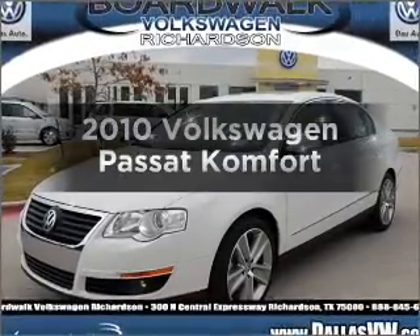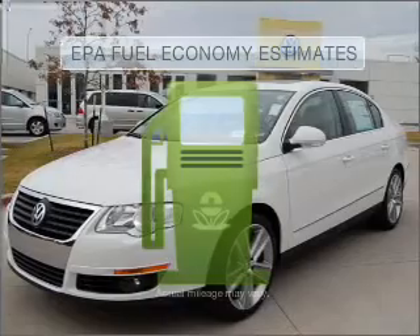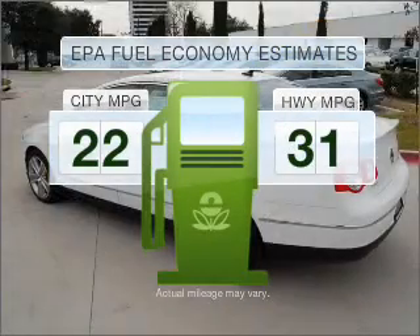Check out this 2010 Volkswagen Passat. This is the set of wheels you've been looking for. Optimize your fuel economy while saving money in the long term with the great miles per gallon offered in this vehicle.